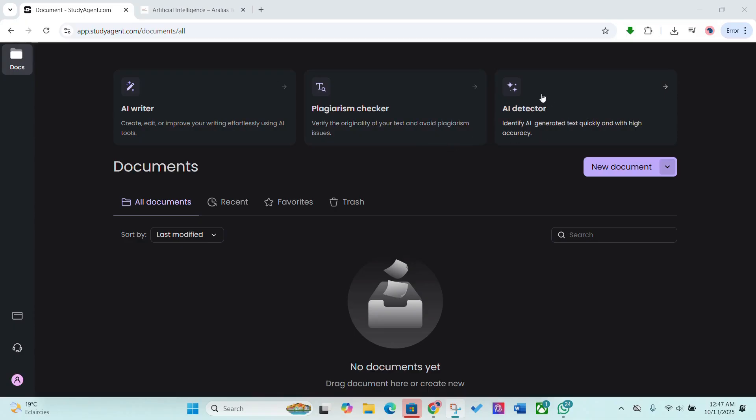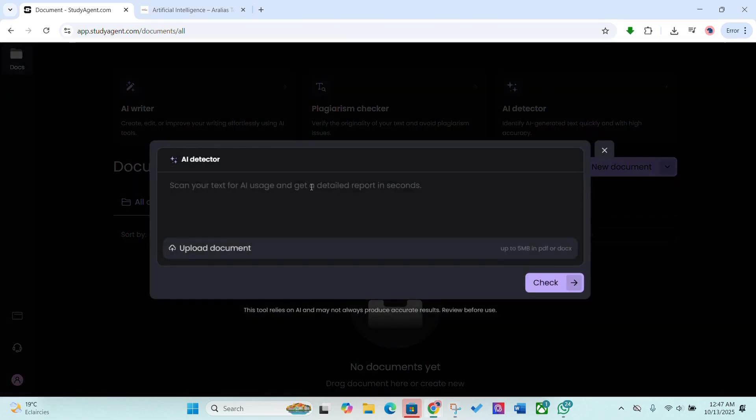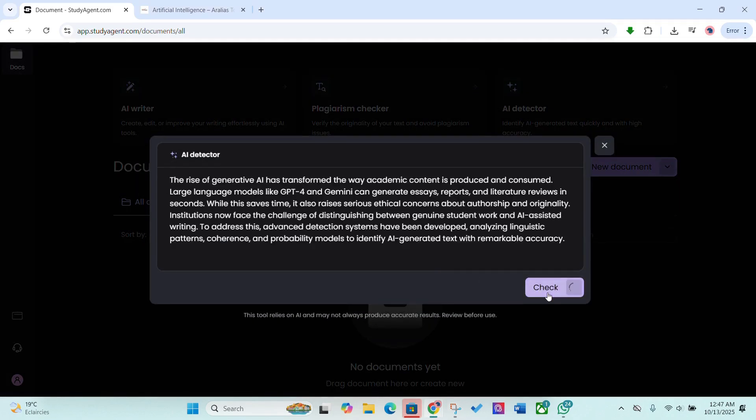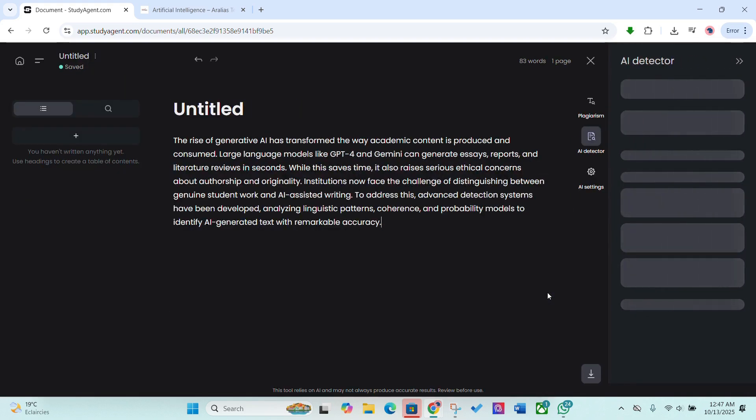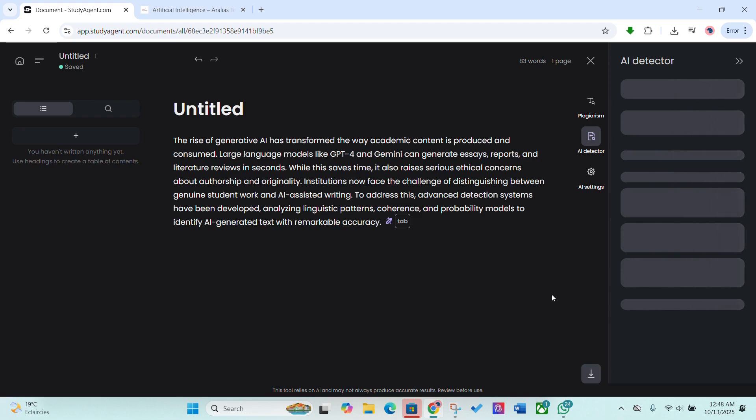Then comes the AI detector, one of the most accurate ones out there. It runs multiple detection engines at once, flagging even subtle AI-generated text so you can fix it before it gets flagged by professors or tools like Turnitin. No false alarms, just clear insights on what needs editing.